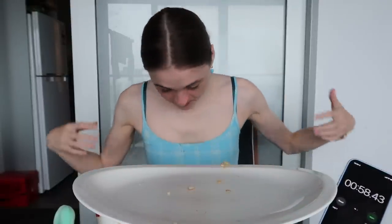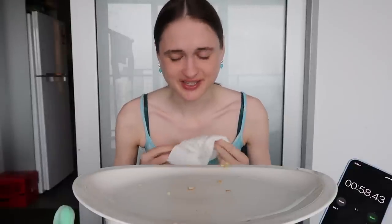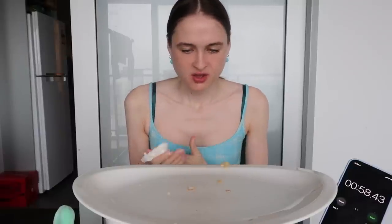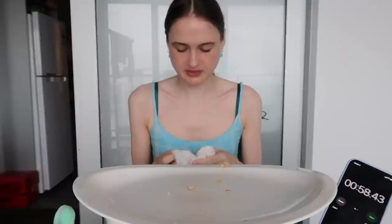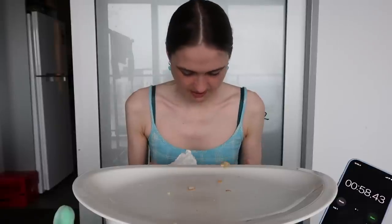Oh my god — there's a piece of ice in it! Oh it's cold! Pardon me. That was surprising because the first one didn't have ice in it so I didn't realize. I think that was probably like 56 seconds or something — it took me a second to press the timer. We're gonna try again.